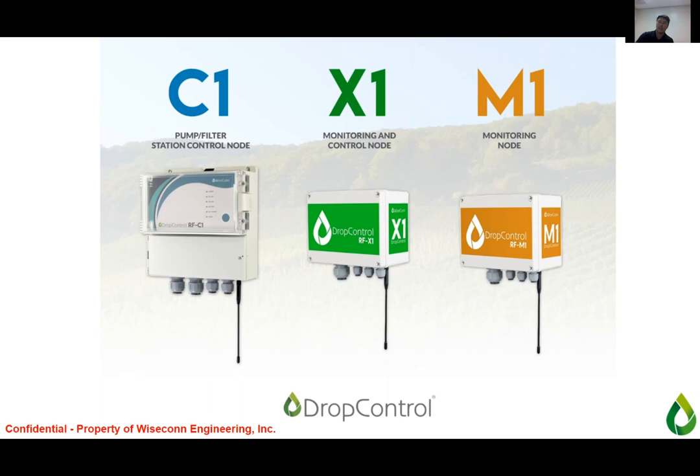Our hardware consists of three different variants. The C1 is the ultimate filter station controller — it has 10 inputs and 10 outputs. For example, with four filter stations next to each other, four boosters, a couple of chem pumps, and flow meters on all of them, the C1 handles it all. It also has Bluetooth capability so you can walk up to it and operate in manual mode.